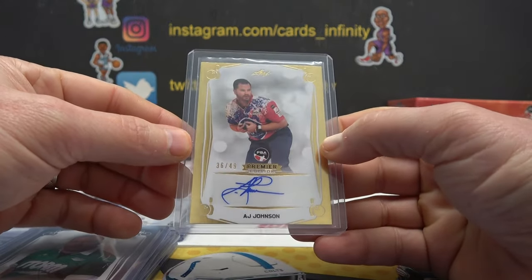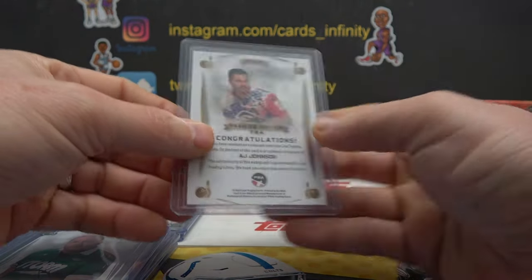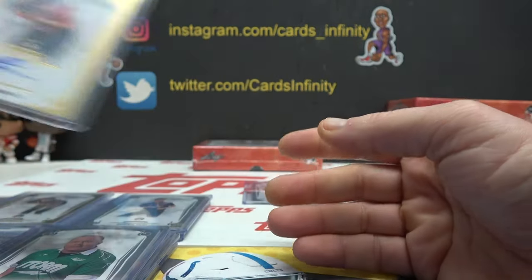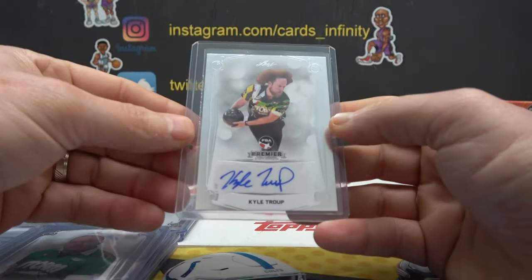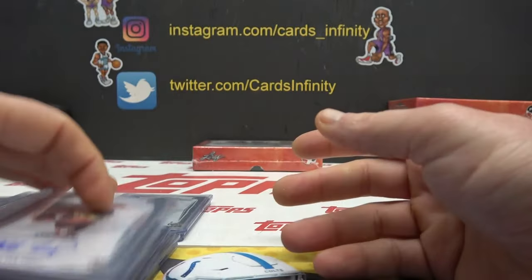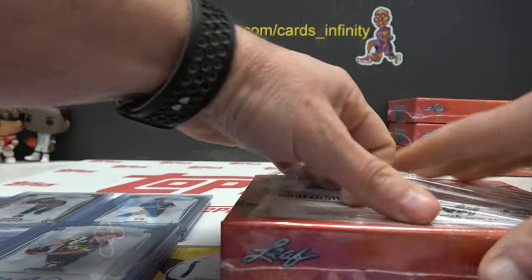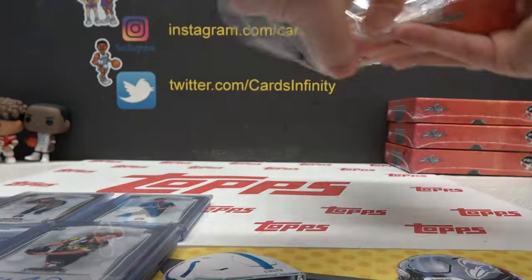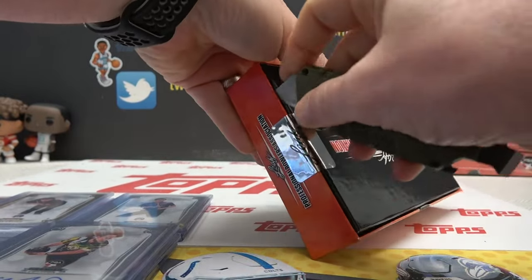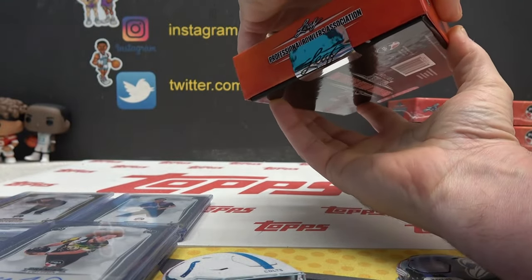A.J. Johnson — nobody better mess with Miss Johnson. A-J, 36 on this one. A-J, 49 — so much glare. Brad, that one's yours. And Kyle Troop — KT, 20, zero. Damn, the zero's a good number to get in this break. One of the best.